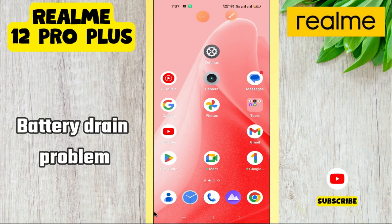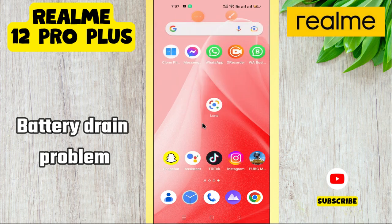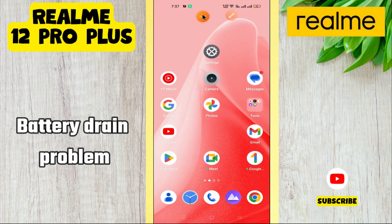Hi everyone. In today's video, I'll show you how to fix the battery drain problem on your Realme 12 Pro Plus. I'm going to share a few tips that you can use to fix it. If you find these tips helpful, press the subscribe button and ring the notification bell. Make sure to watch the complete video and learn how you can do it. Let's watch the video.